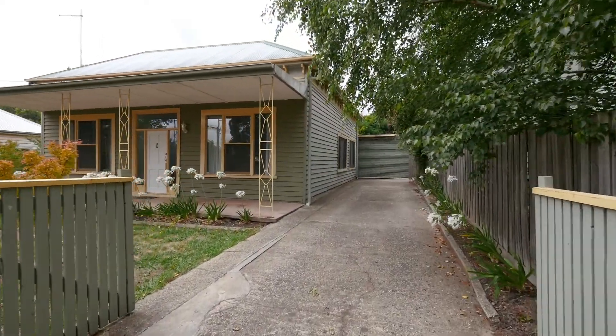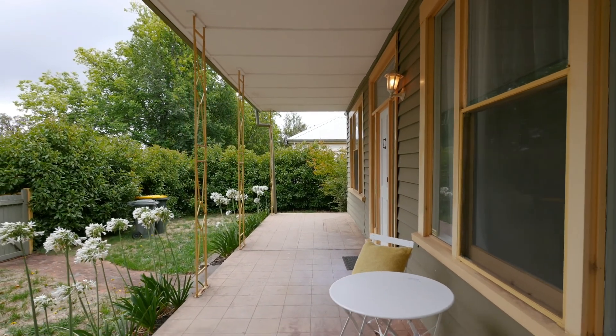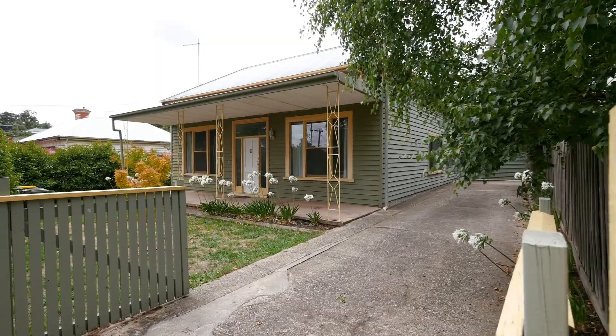This typical period three-bedroom weatherboard home boasts fantastic original features such as timber windows, high ceilings and timber floors throughout. The house sits on a large block of approximately 700 square metres with its own driveway.